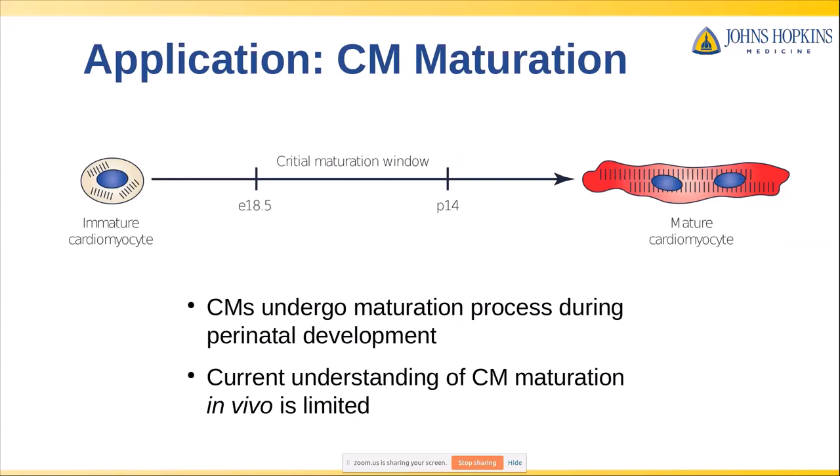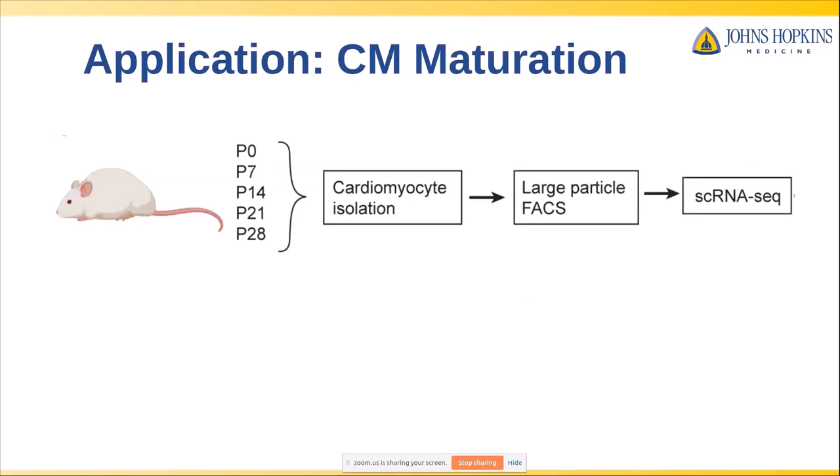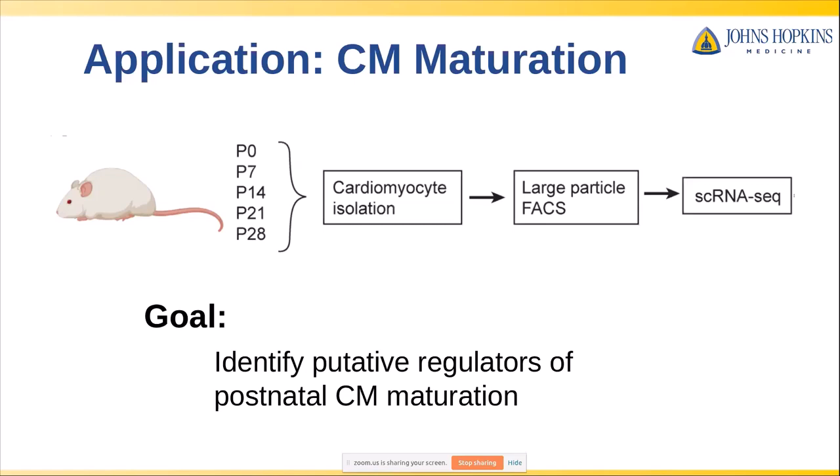We got it working for cardiomyocytes, and now I want to talk about a particular application of this technology in our lab. We're very interested in developmental processes, and one of those is cardiomyocyte maturation. During the perinatal and postnatal window, cardiomyocytes undergo a number of major adaptive changes in their structure, function, and metabolism that enable adult contraction. However, our understanding of this biological process is fairly limited, and we haven't been able to use single-cell sequencing because of technical limitations in isolating postnatal myocytes. We decided to apply our LP-FACS technology here, taking mice ranging from P0 to P28 and isolating myocytes via LP-FACS for single-cell sequencing.